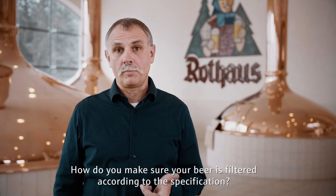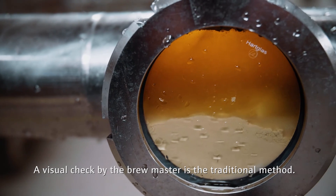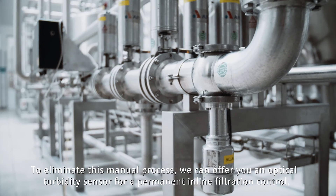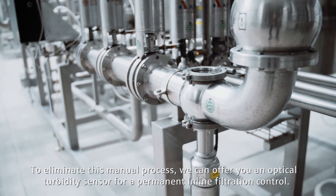How do you make sure your beer is filtered according to specification? A visual check by the brewmaster is the traditional method. To eliminate this manual process, we can offer you an optical turbidity sensor for permanent in-line filtration control.